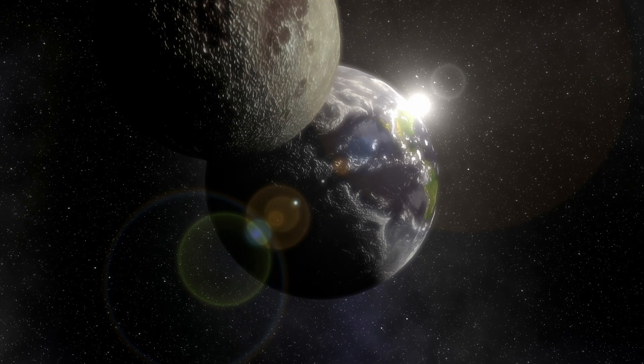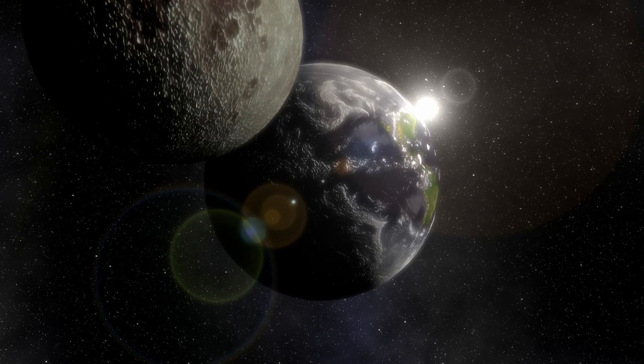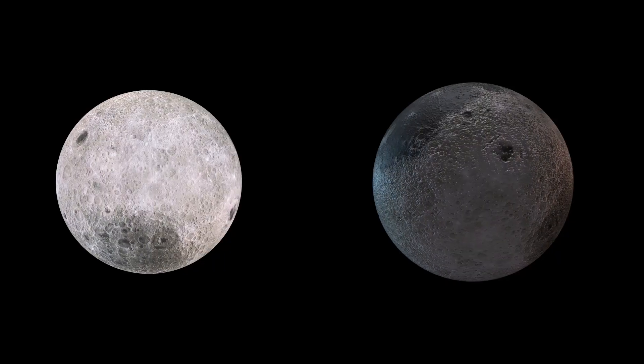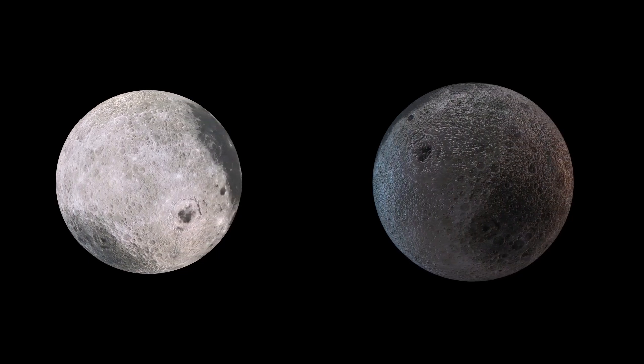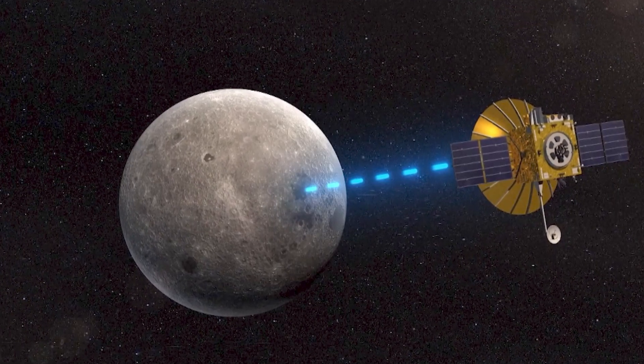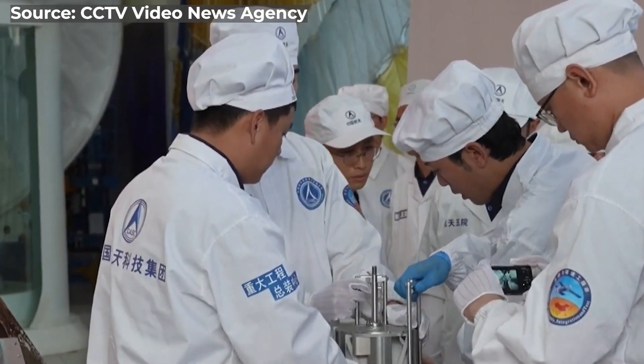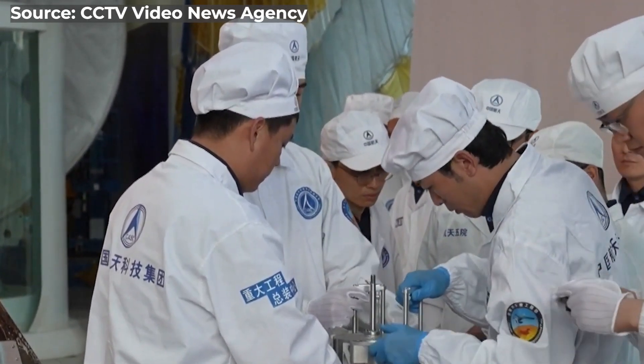The Moon shows only one face to the Earth because it is tidally locked, completing one full rotation in the time it takes to circle the planet. The far side is quite different from the near side — it faces away from Earth, and a relay satellite is required to communicate with spacecraft operating there. Therefore it has never been studied thoroughly, piquing the interest of scientists and researchers.